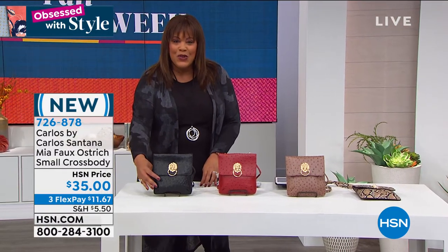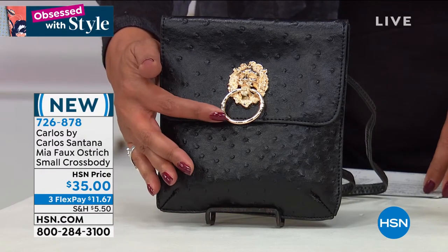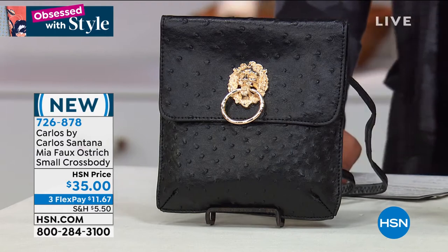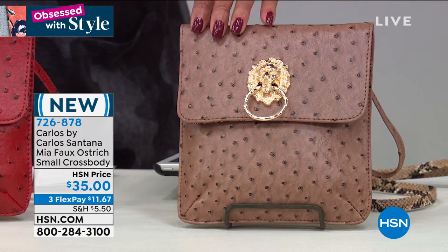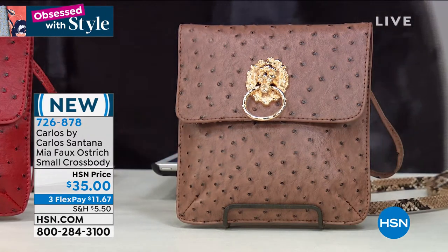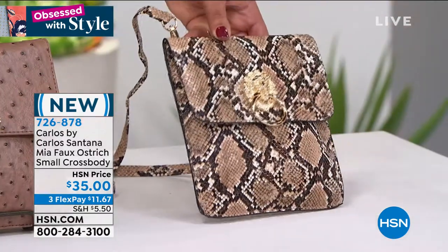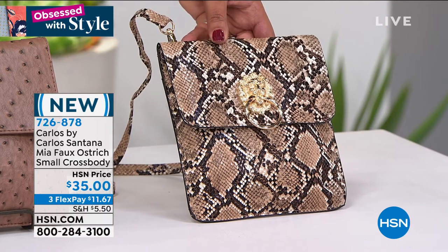This is what we're calling the faux ostrich small crossbody — it's the perfect size, perfect for on the go. It has this cute little lion door knocker detail that gives it some oomph. We have it in black, we also have it in red — I'll call it your holiday red — and we have it in mocha, what a nice neutral. And then snake — snake is just on fire. You guys, this is so adorable. I can't believe it's $35, $11 to get home a beautiful crossbody.